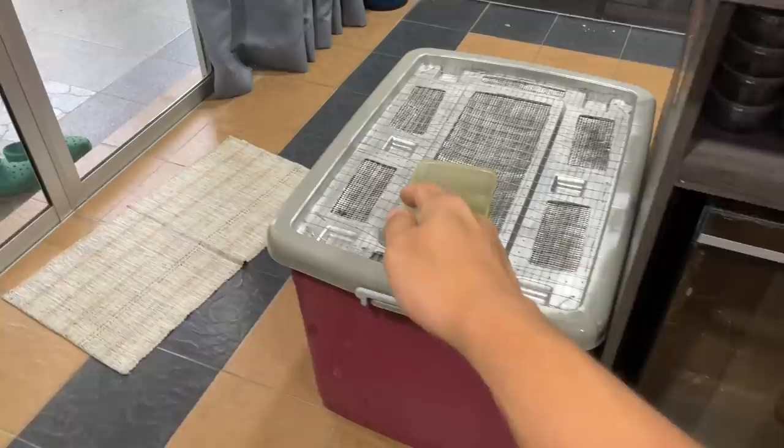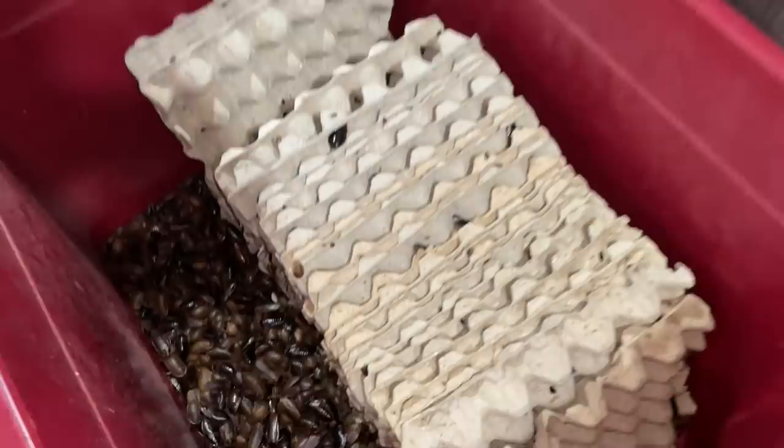I closed the container for one minute, waited an extra minute, and just take a look at that — that is crazy. There are barely any roaches on the egg crates anymore, and you can barely even see the food layer. That is insane.